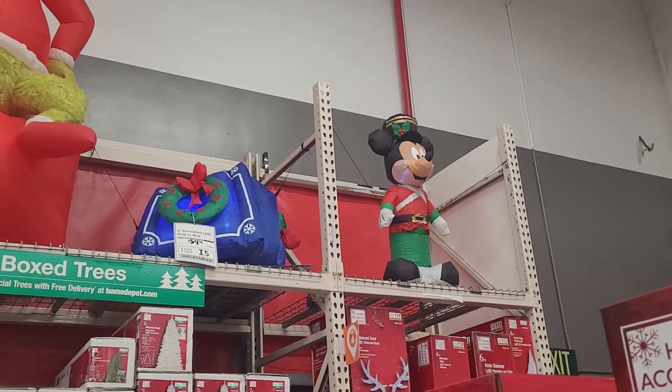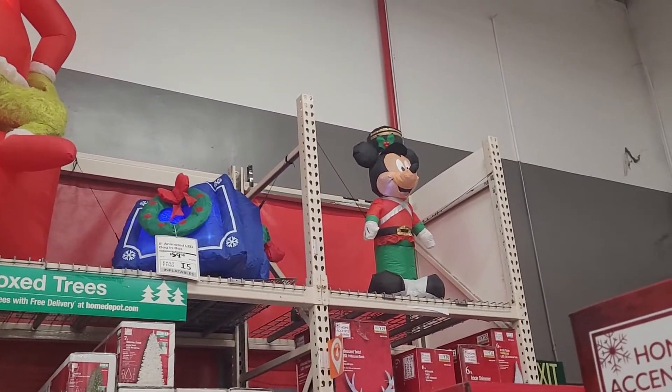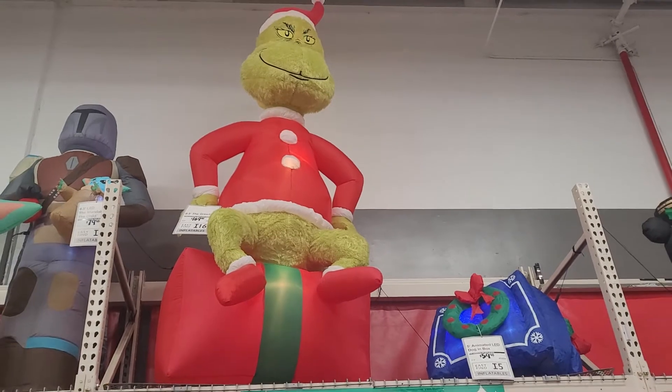So they've got some Disney, some traditional, and some religious ones. This is little Minnie Mouse — how cute! And they've got the Grinch Who Stole Christmas. Look at him, he looks very angry.